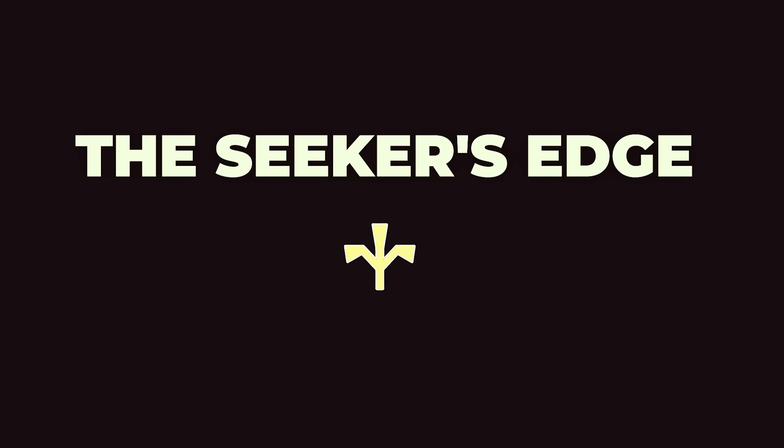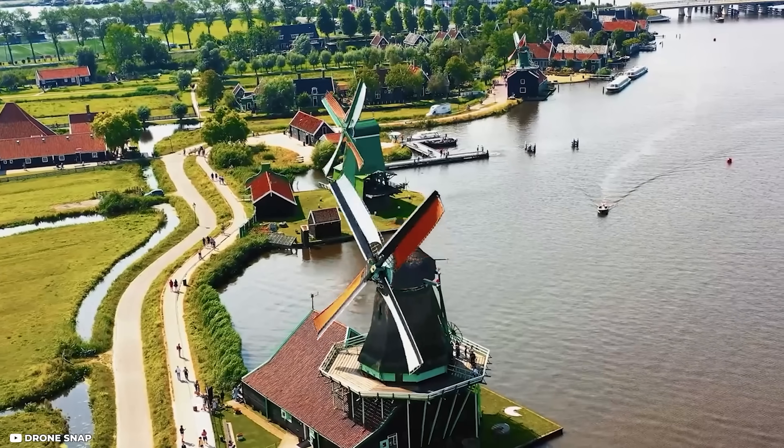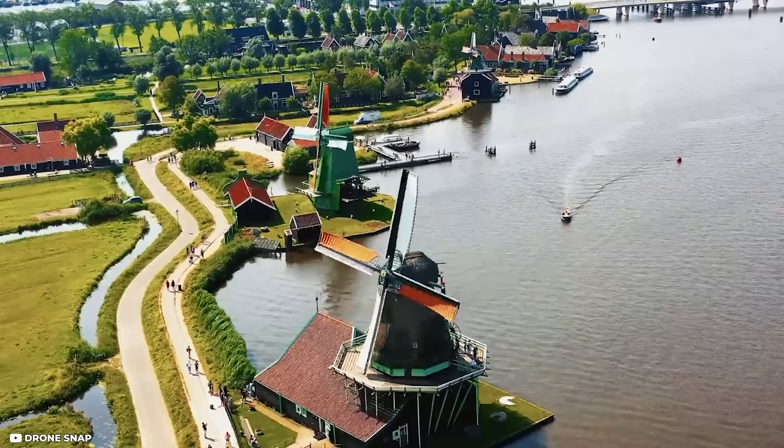Welcome to the Seeker's Edge, where we seek knowledge that'll give you an edge in life. In this video, we're going to explain how the Netherlands actually feeds the world.